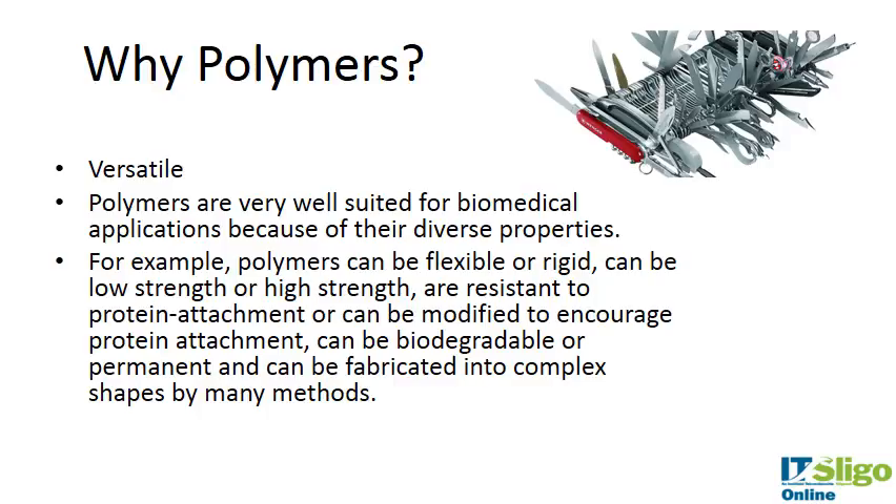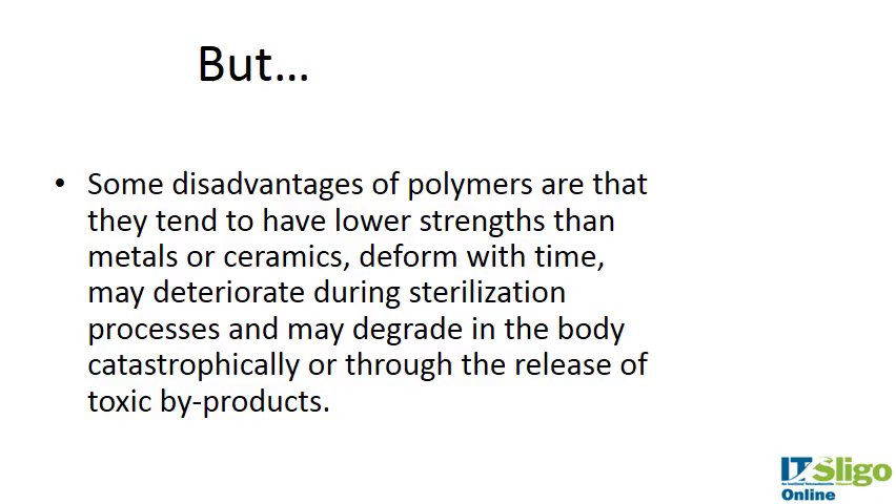Polymers are the most ubiquitous of the materials we've looked at — metals and ceramics each have very real applications in medical devices, but they don't display this versatility in properties that polymers do. That's why polymers are trying to edge into the metal space; for example, with stents there's a move towards polymer stents. However, some disadvantages of polymers are that they tend to have lower strengths than metals or ceramics, they can deform with time, they can deteriorate during sterilization, and they may degrade in the body catastrophically or through the release of toxic byproducts.